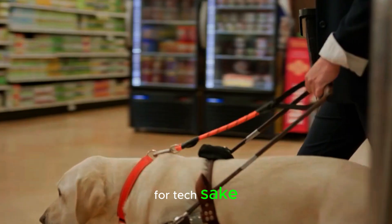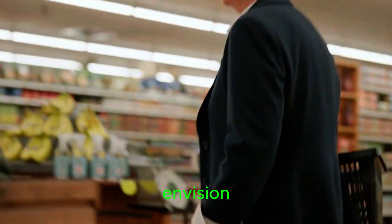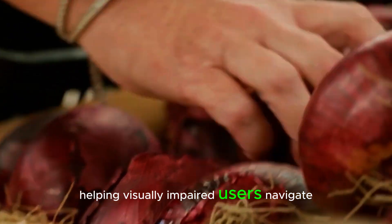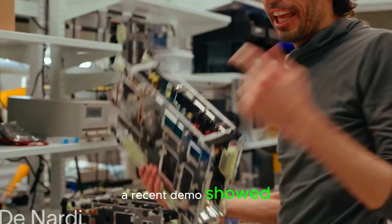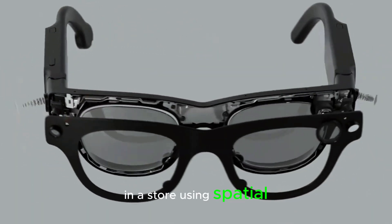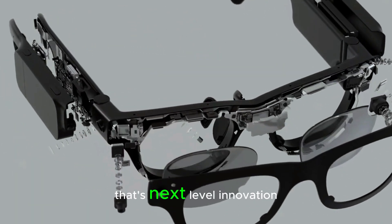And this isn't just tech for tech's sake. Meta is already working with Envision to use these glasses for accessibility, helping visually impaired users navigate indoor spaces. A recent demo showed how they can even guide someone to a specific shelf in a store using spatial audio. That's next-level innovation.